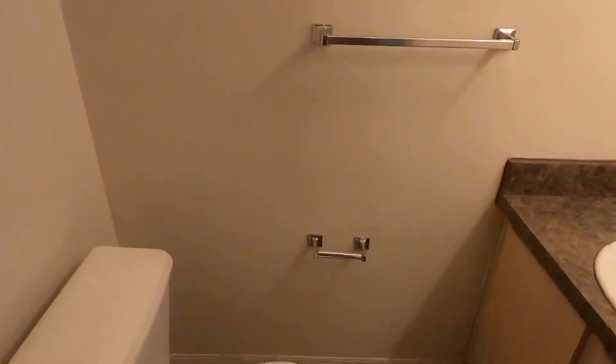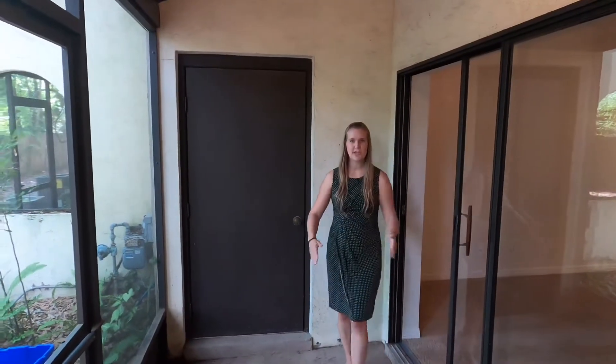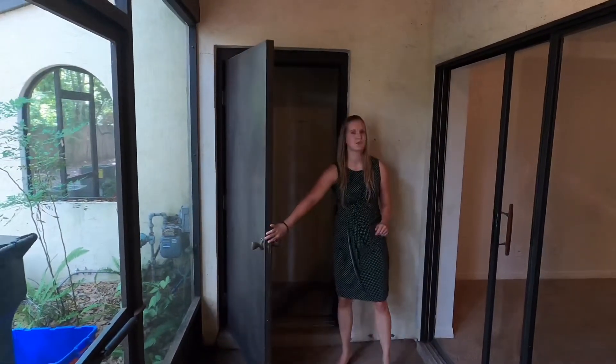Right off of your living room, you have your half bathroom, perfect for all your guests. Off of your living room, you're also going to have the screened-in patio space along with exterior storage.